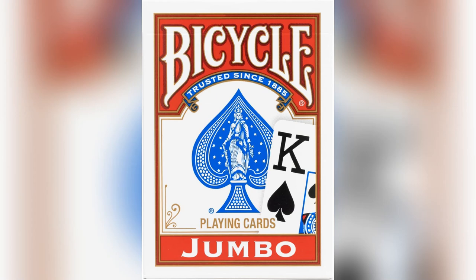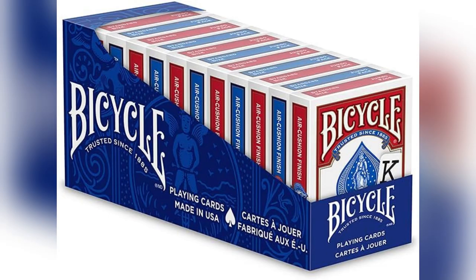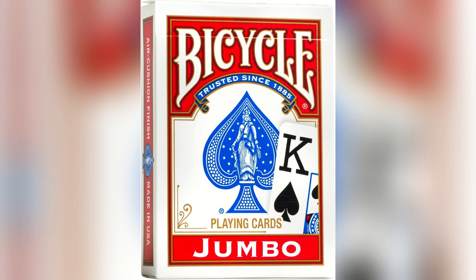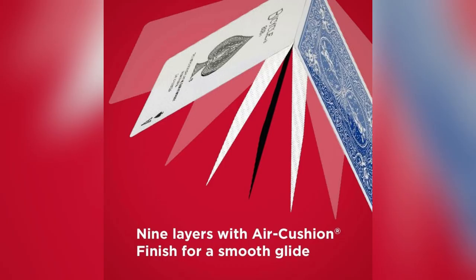Hey card game lovers! Check out what just landed: Bicycle Jumbo Index playing cards. Let's dive right in. Whoa, look at these gigantic cards — perfect for anyone tired of squinting at tiny numbers.